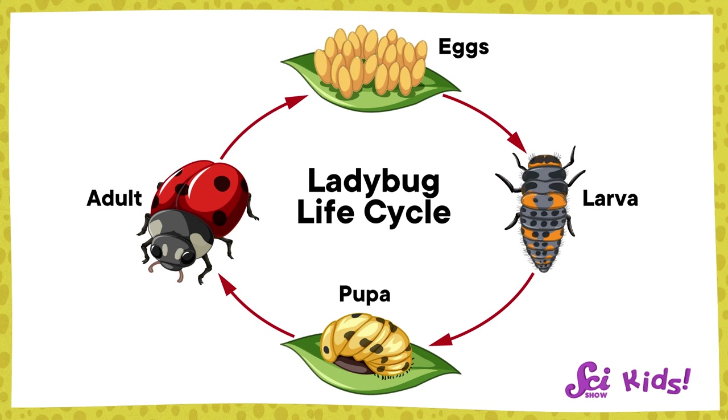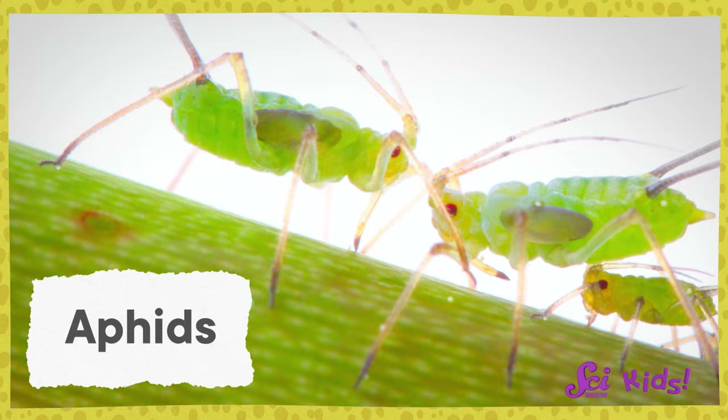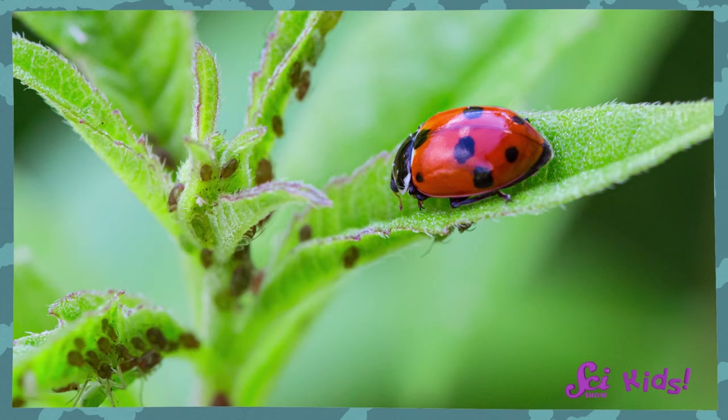Ladybugs don't have mouth parts shaped in a way that lets them jab and suck, and they go through both a larva and a pupa stage of life, so they are not true bugs. But the aphids they eat are bugs. They have sharp mouth parts to suck out the sugary liquid inside of plants, though that's not very good for the plant. Plus aphids can carry diseases. That's why ladybugs are so good to have around the garden — they eat aphids and help keep the plants safe.